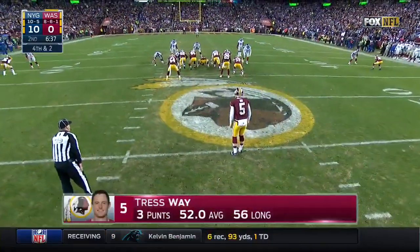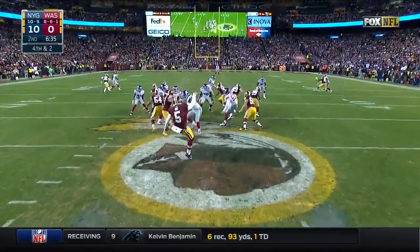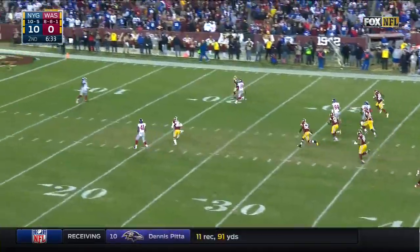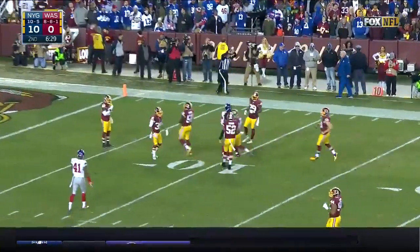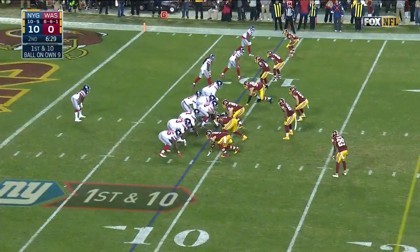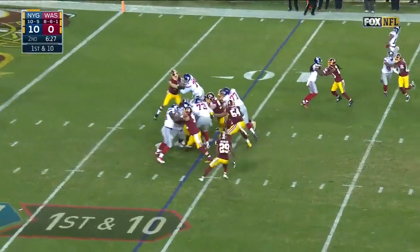Tress Way has one pass completion this year — a 31-yarder against the Giants with three, a big first down in that game and a two-point win for Washington. And one catch for three yards at Chicago. We'll show you what happened on that third down and two play.